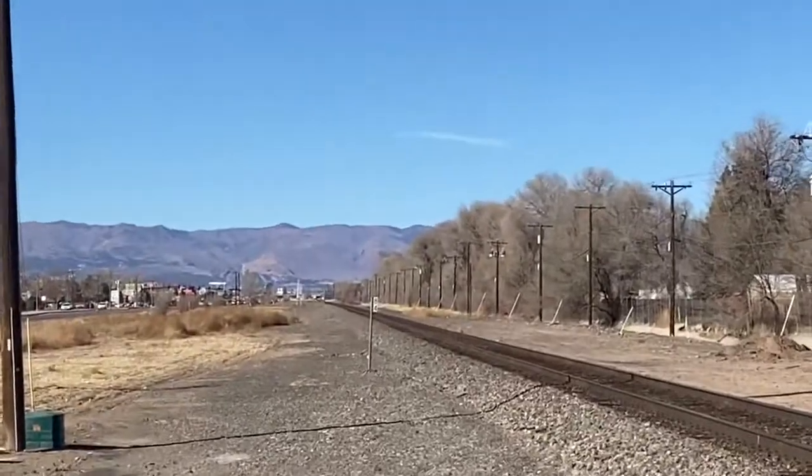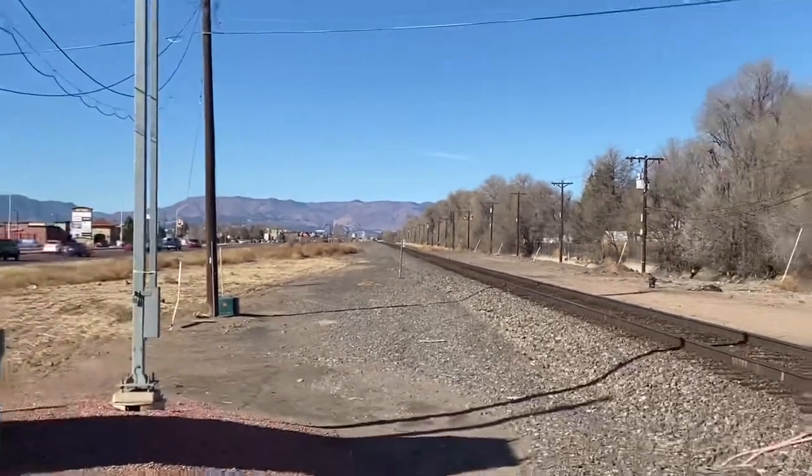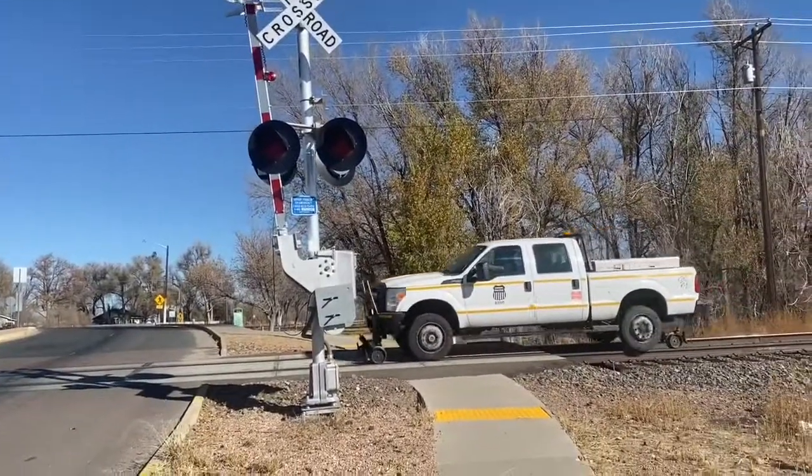Hello everyone, this is SmartGuy118 Productions here, and today we're going to be taking a look at how to read BNSF signals in our territory.